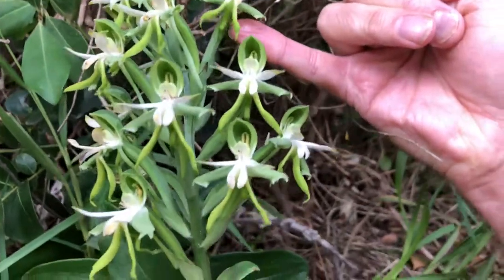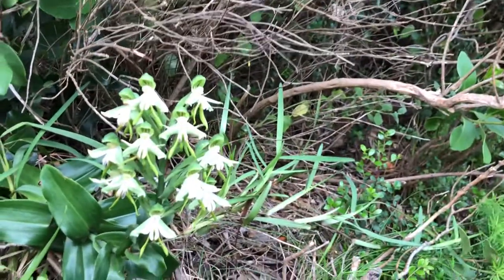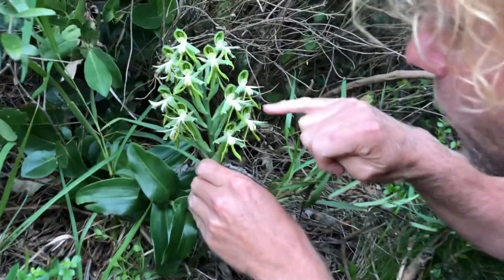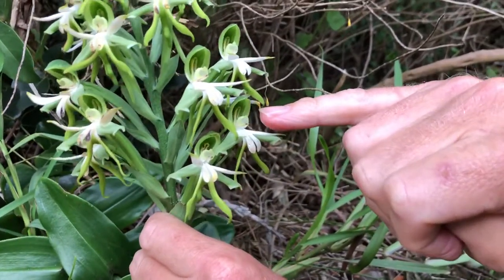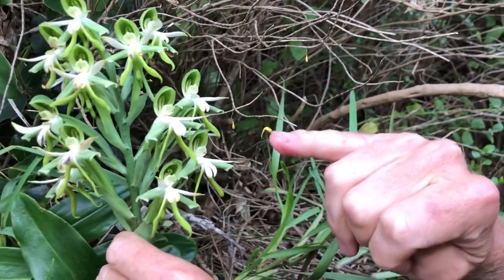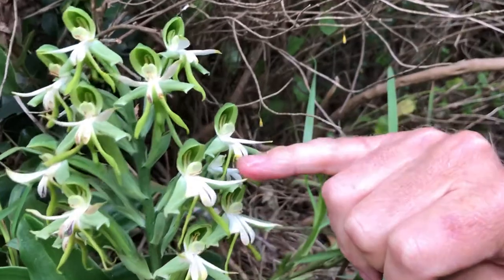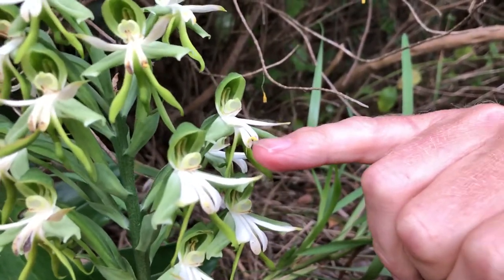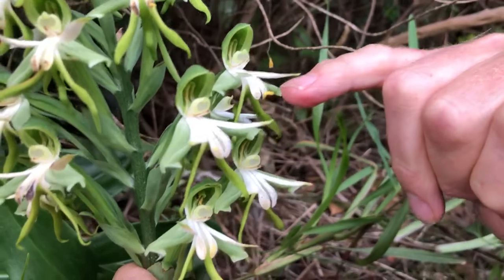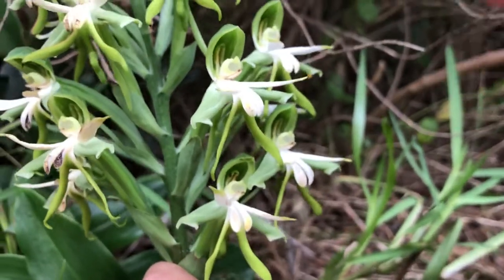That proboscis, or tongue, of the hawkmoth needs to go all the way down. Now when the hawkmoth visits this flower, this flower is very clever. I'm going to try and mimic that. So the hawkmoth puts its proboscis in — and there we go. The little pollinia, or the pollen, gets stuck onto the forehead of the hawkmoth. Now the hawkmoth flies off to another flower to drink more, and when it does that, this touches the stigma, which is the female part of the flower. And then you'll see the pollen rub off onto the female part. And so pollination happened, and this plant will now set seed.